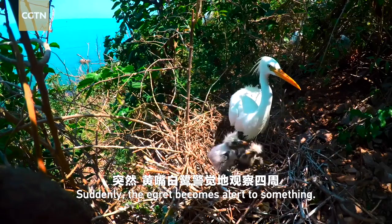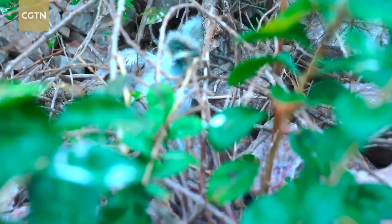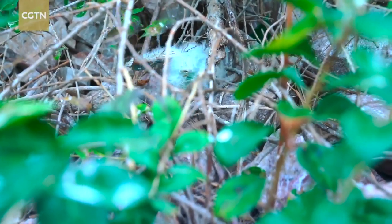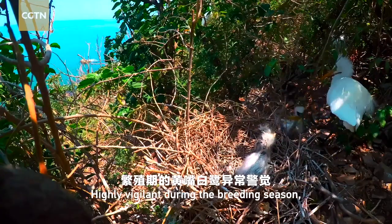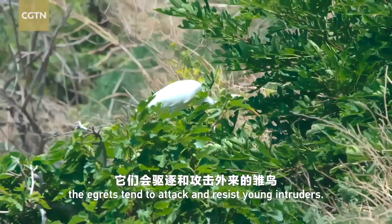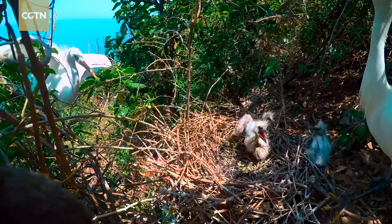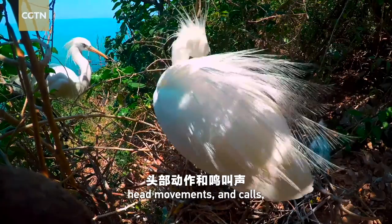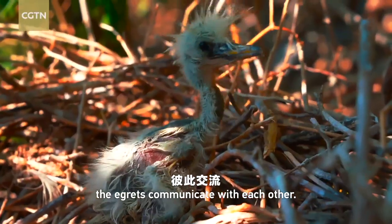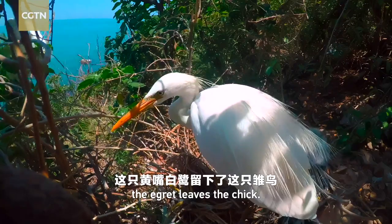Suddenly, the egrets become alert to something. This chick from their neighbors must have smelled the food. Highly vigilant during the breeding season, the egrets tend to attack and resist young intruders. Through body language, such as fluffing of feathers, head movements and calls, the egrets communicate with each other. Finally, the egrets leave the chick.